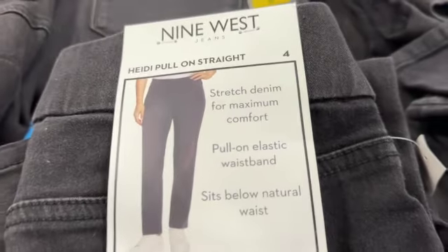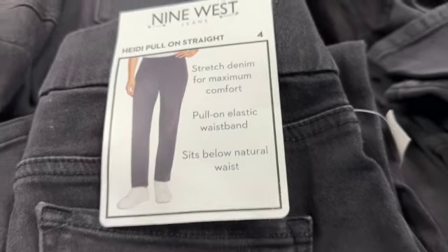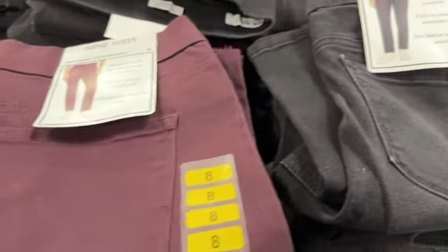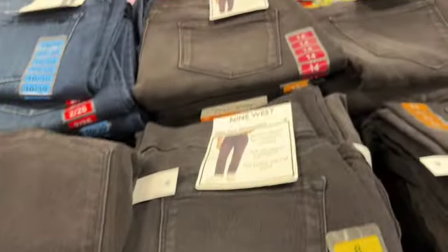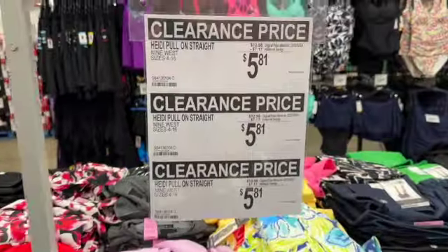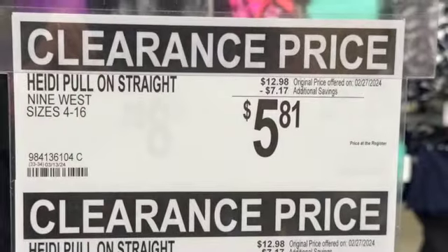Ladies 9 West Heidi pull-on straight leg jeans. They have these in black and a maroon color in sizes 4 to 16. $12.98, save $7.17. Clearance price $5.81.